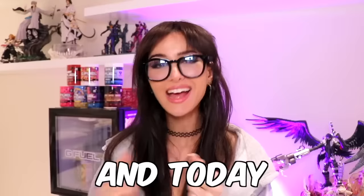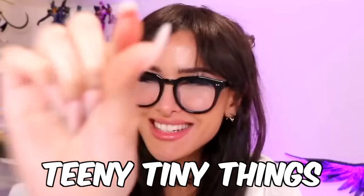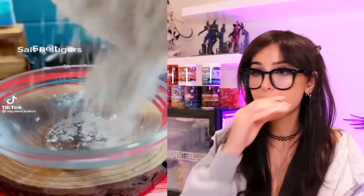Hello friends, it's me and today we are checking out some teeny tiny things. They made a mini bag of Takis — you can even crack it open. Wait, there was actual food in there! Wait, are we making Takis from scratch?